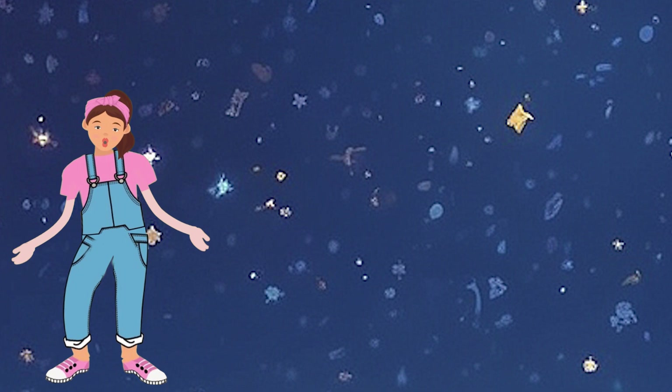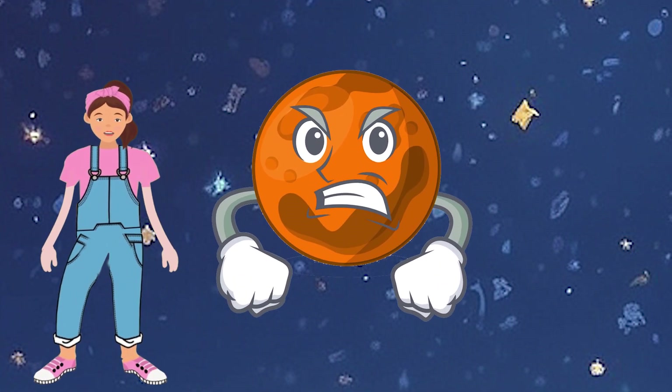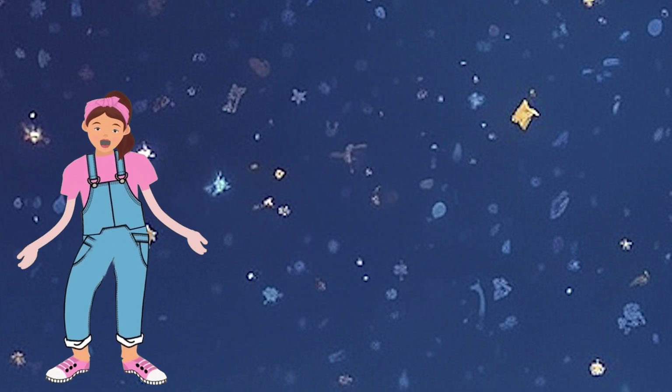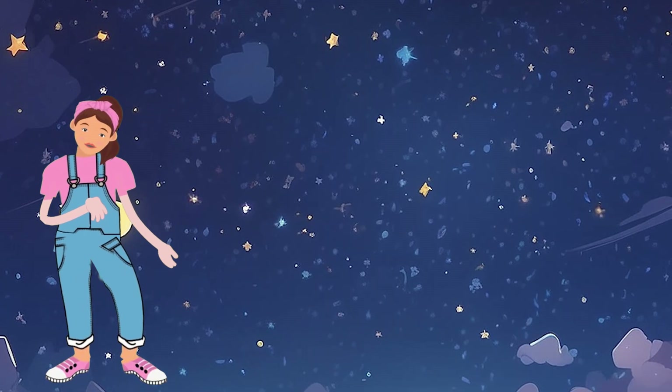Mars is like an orange rectangle dancing in space. Can you draw a long orange rectangle with me? Let's draw an orange rectangle in your copy. Wow, it's fantastic! Very good!